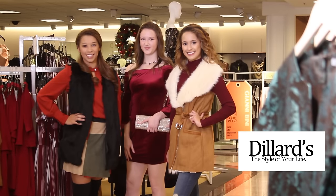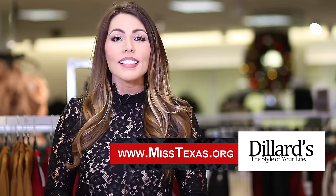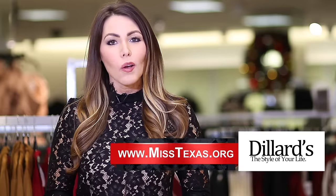If you'd like more information on the Miss Texas organization, visit www.misstexas.org. And for these great fashions, don't forget to visit your local Dillard's.